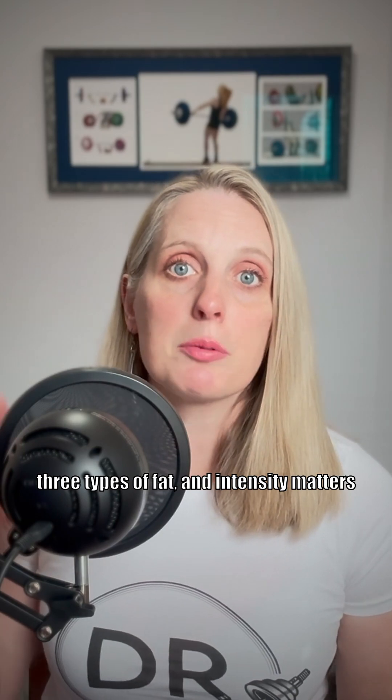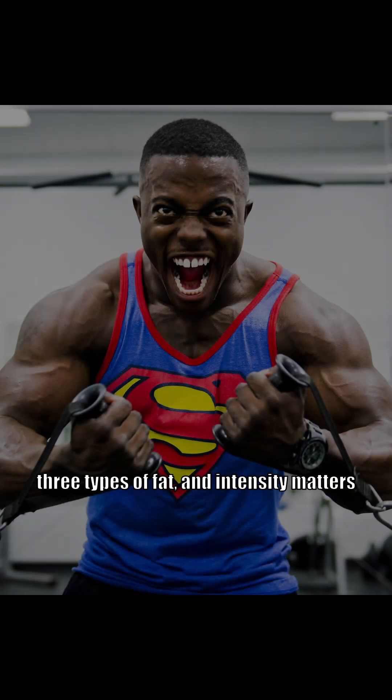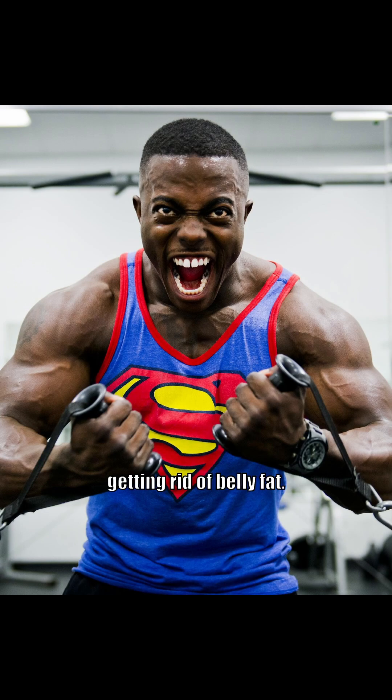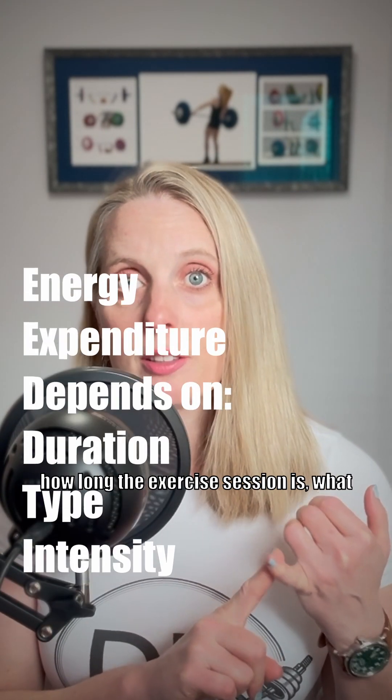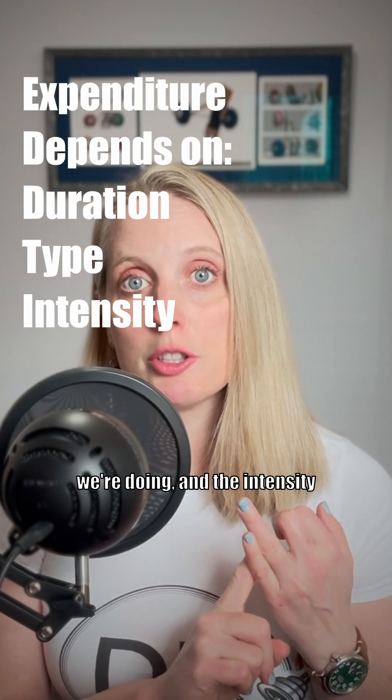Now, exercise is a great way to reduce all three types of fat. And intensity matters when it comes to getting rid of belly fat. How much energy we expend, or the amount of calories burned, is going to depend on how long the exercise session is, what type of exercise we're doing, and the intensity of that exercise.